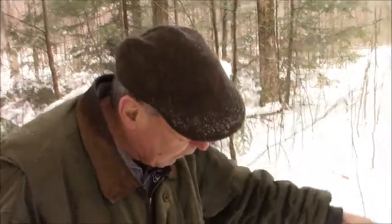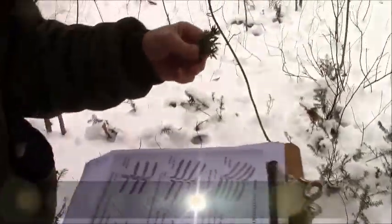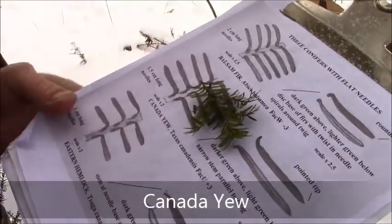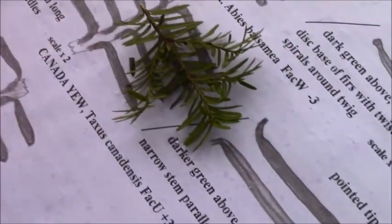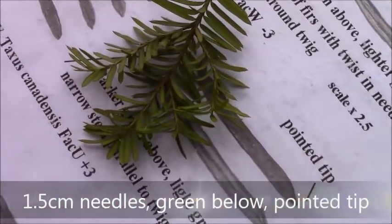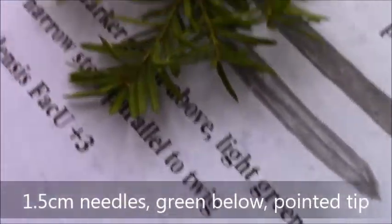Right under the hemlock tree we have another shrub that looks like little hemlocks, but it isn't — it's Canada yew. Turning over the Canada yew, notice it doesn't have the white lines that hemlock has, and the needles are longer — one and a half centimeters long. Notice how they have a sharp tip at the end, not the rounded tip of a hemlock. So Canada yew growing under a hemlock tree.